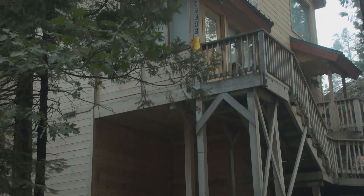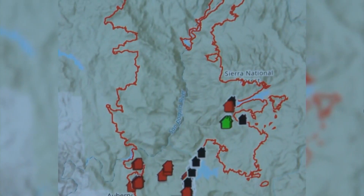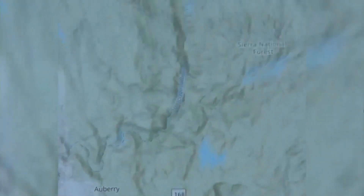We have a lot of stuff there because obviously we live two to three minutes from the lake, and we're a five-minute walk from town, so we have a lot of personal belongings in there.